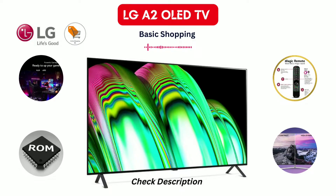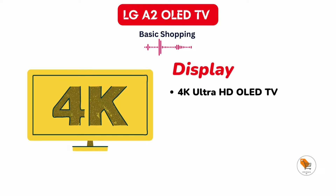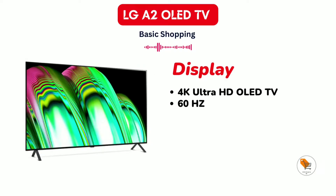LG A2 OLED TV series. Now we will discuss about the display. It is a 4K Ultra HD OLED TV. The TV screen comes with a 60Hz refresh rate and 4K Ultra HD 3840 x 2160 pixels with an AI 4K upscaler.